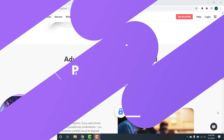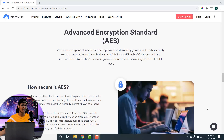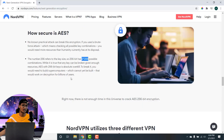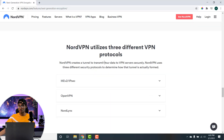When it comes to privacy, NordVPN uses an AES-256-bit encryption standard. If someone tries to crack into the NordVPN servers, the hacker would have to try 2 to the power of 256 possible combinations, making it essentially impossible. NordVPN says there is not enough time in the universe to crack AES-256-bit encryption, ensuring you are completely safe.